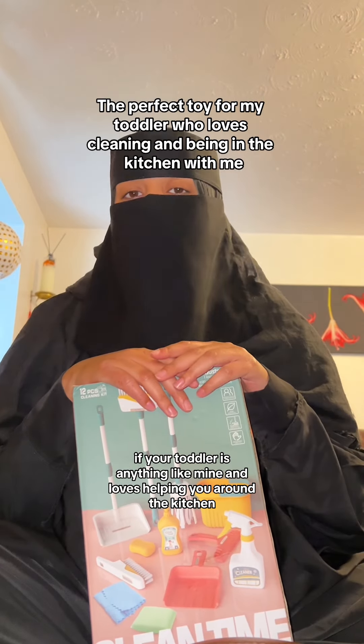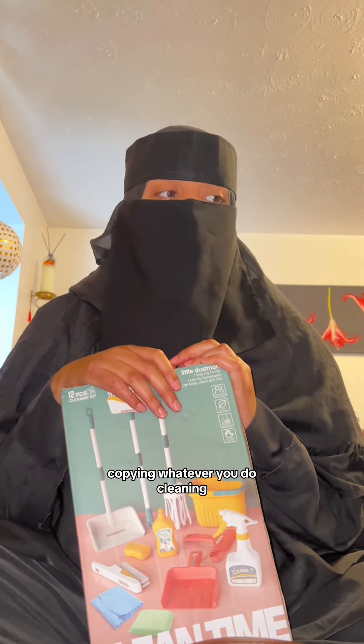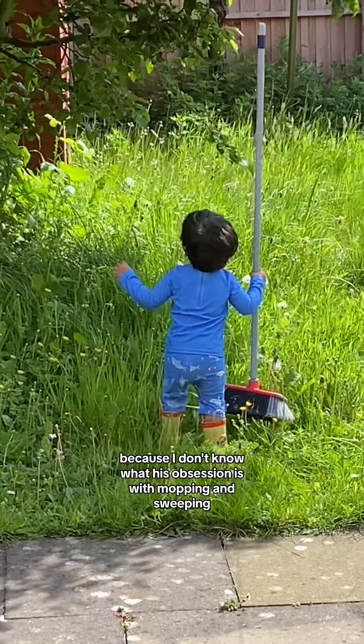If your toddler is anything like mine and loves helping around the kitchen, copying whatever you do, cleaning, doing random things, then you're going to want to check this out. I got this off TikTok Shop and I thought it was absolutely perfect for my son who's 19 months old. I'm going to insert clips of him cleaning up because I don't know what his obsession is with mopping and sweeping.